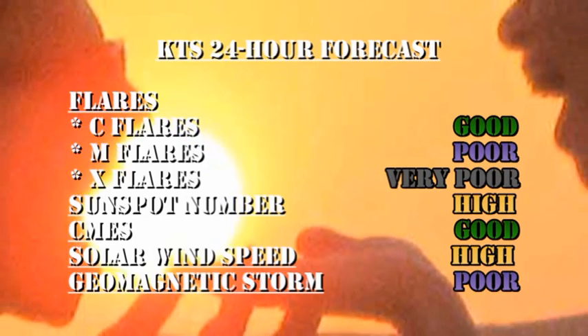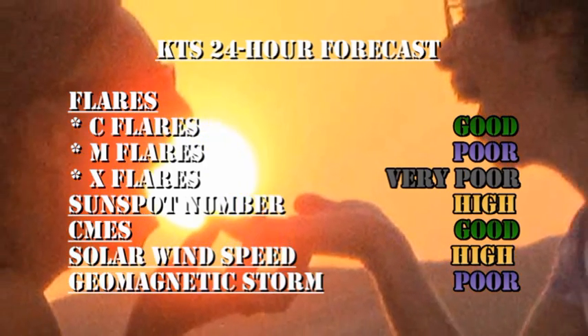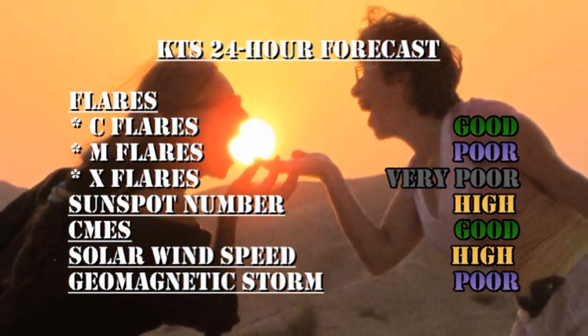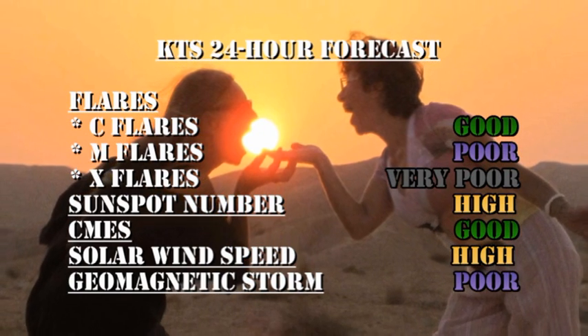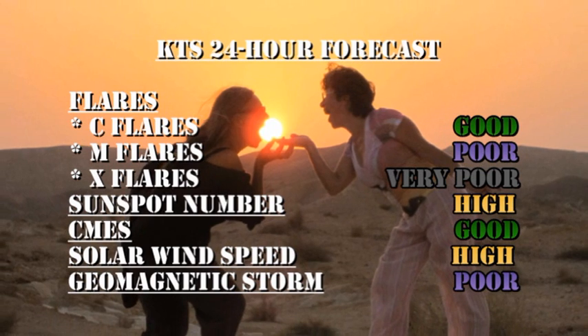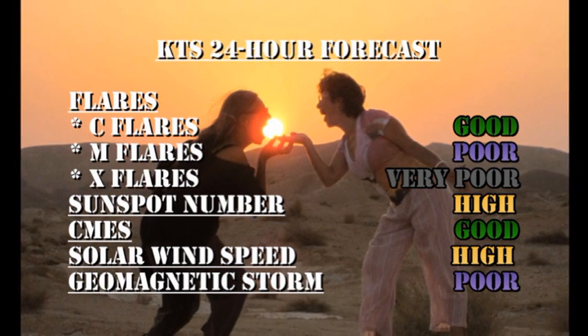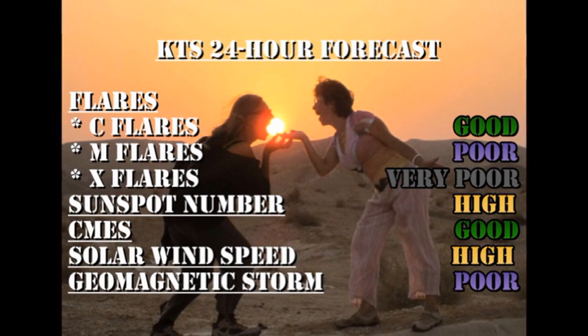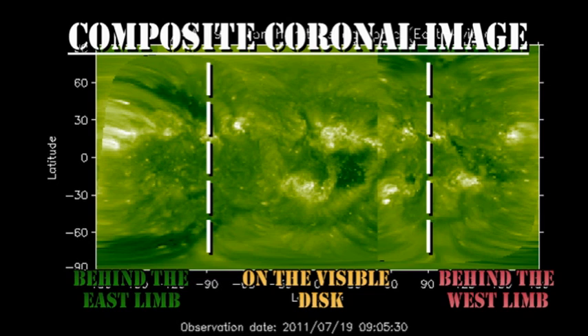My forecast for the next 24 hours is there's a good chance of getting C flares. But the chance of M flares is poor, and the chance of getting X flares is very remote. The sunspot number will remain high, although I think it will drop a little bit soon. The chance of getting coronal mass ejections is good. The solar wind speed will remain high, but the chance of getting a major geomagnetic storm in the next 24 hours is remote. We're not expecting any new regions back over the East Limb for at least a couple of days, so in order to get increased activity, we'd have to rely on the growth of existing regions or the emergence of new regions.